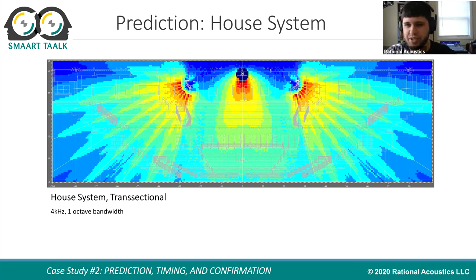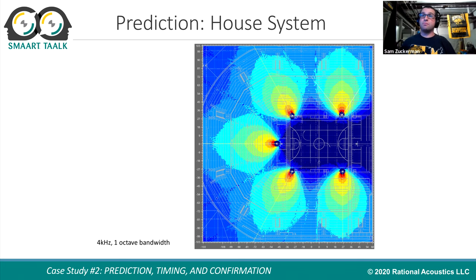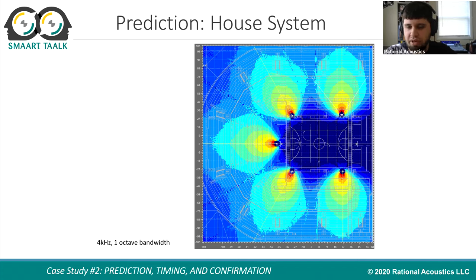Here's a cross section showing the symmetry of the flown system — the Linas plus the downfills. The UPQs are firing straight down, and even those bottom Lina cabinets are firing pretty straight down. If we look at the plan view with a stage on the right side at the end of the court, since the Linas are in pairs and symmetric back to the stage, you essentially have to make three timing decisions: one for the close pair, one for the middle pair, and one for the end zone array.